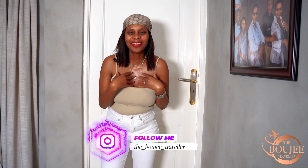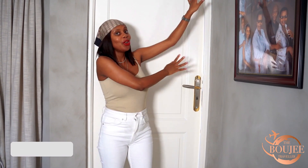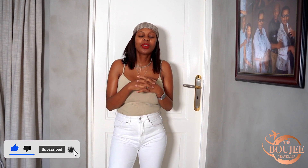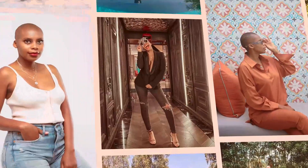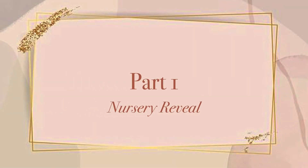Hey bougie babes, welcome back to my channel. It's been a minute, but as you guys know — or may not know — I'm a new bougie mommy. I've got a new little beautiful baby and that's why I've been gone for quite some time. But I'm back, and in this video we're going to be doing a nursery reveal. I'm going to show you guys my nursery and also just a lifestyle update based on the questions that you guys asked me on Instagram. So let's get into this video.